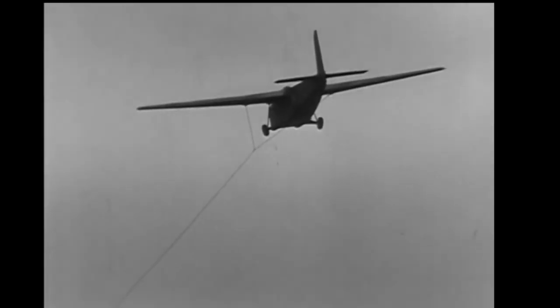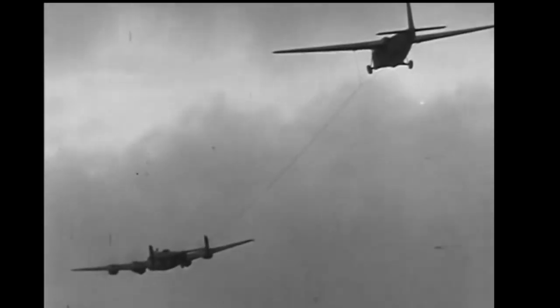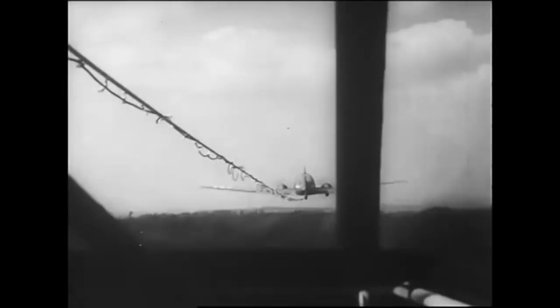These gliders were towed into the air primarily by Douglas C-47s. They were connected by a tow rope that also carried basic communications between the glider and the aircraft.